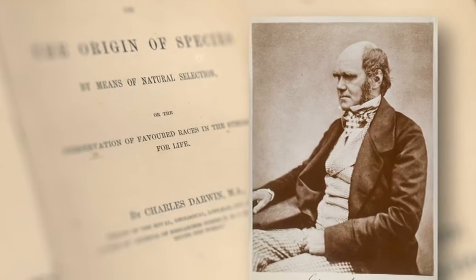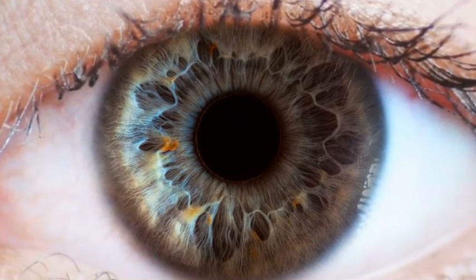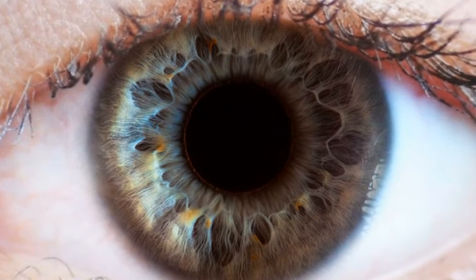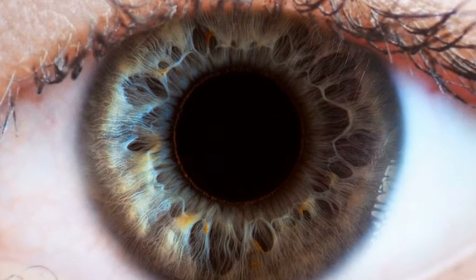To suppose that the eye, with all its inimitable contrivances for adjusting the focus to different distances, for emitting different amounts of light, and for the correction of spherical and chromatic aberration,